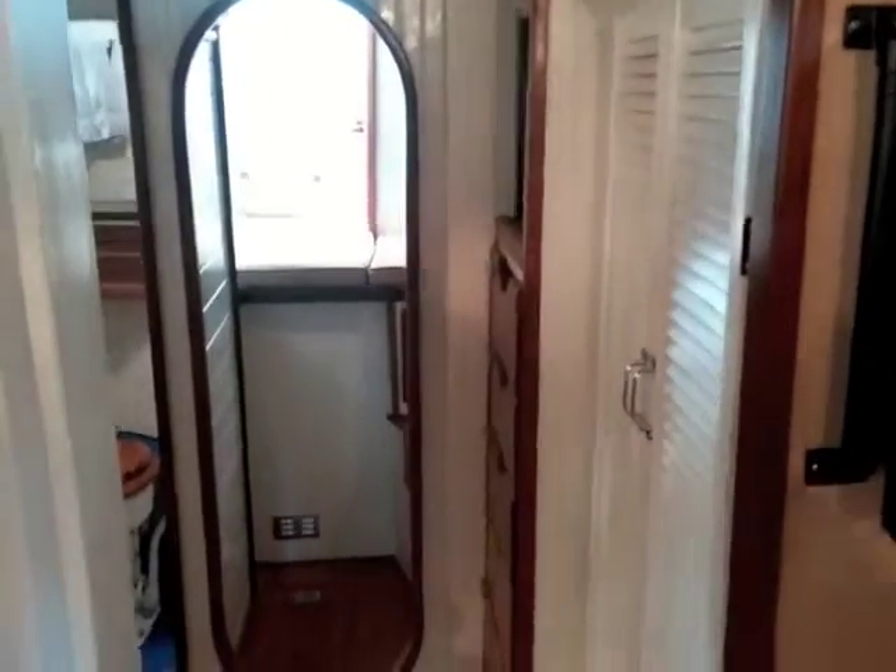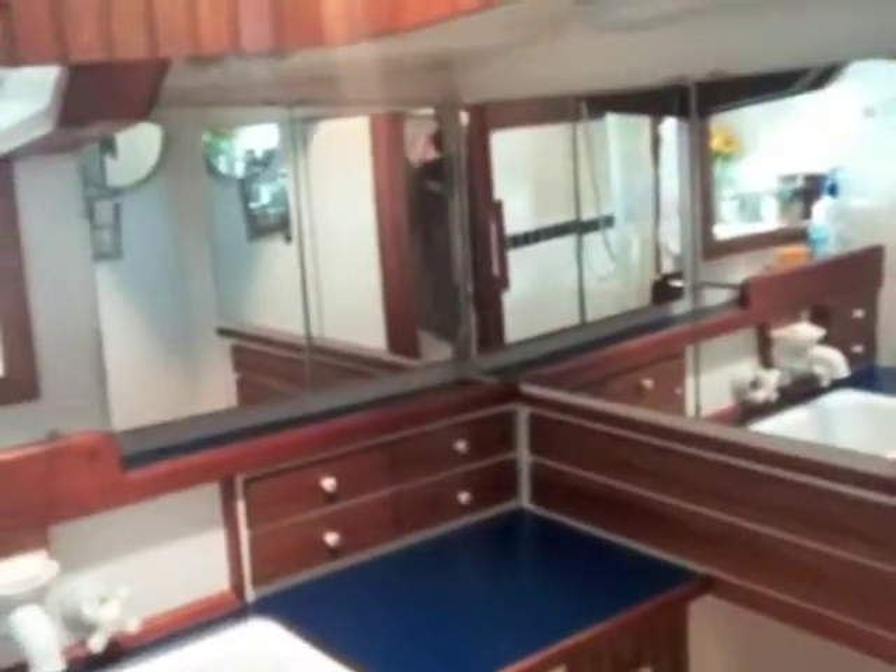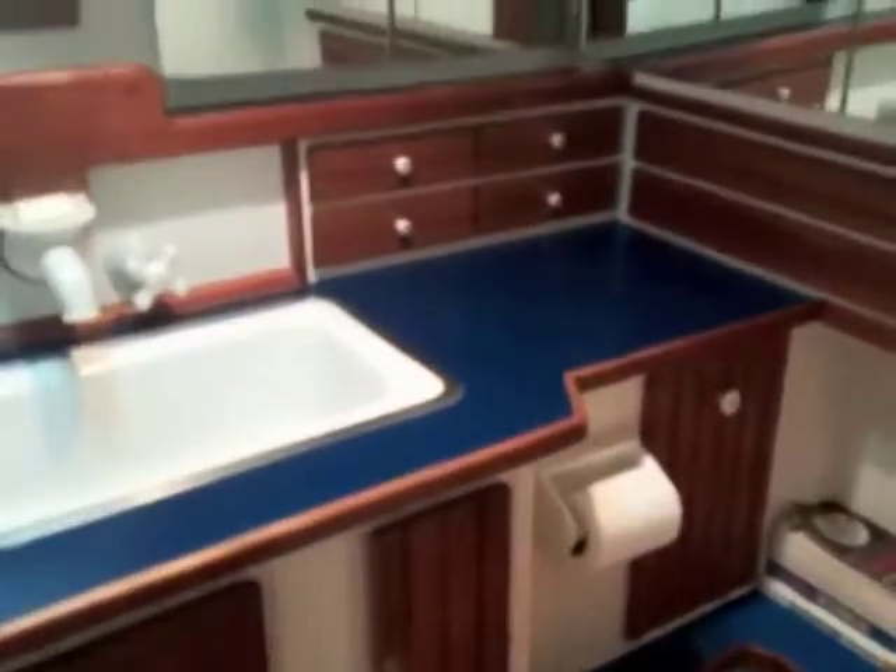The storage area above is a custom cabinet with leaded glass as well. To port, the bunk you saw there does pull out to sleep two more people. Going forward, to port is the head, which has a separate shower stall — a good-sized head featuring a lot of storage.